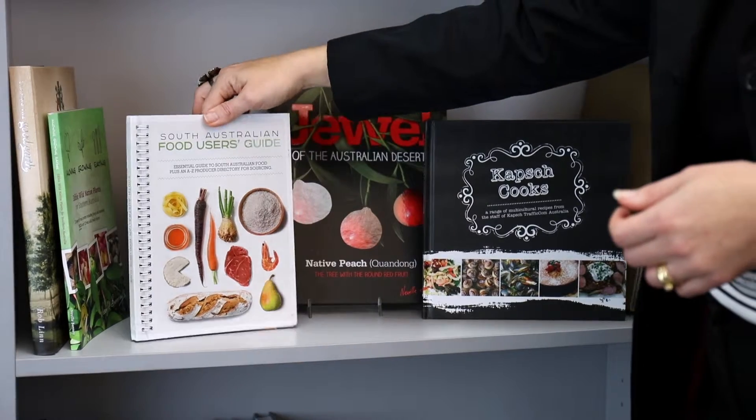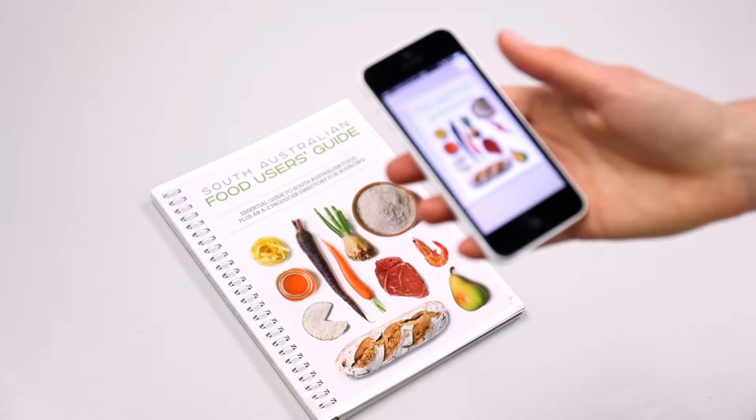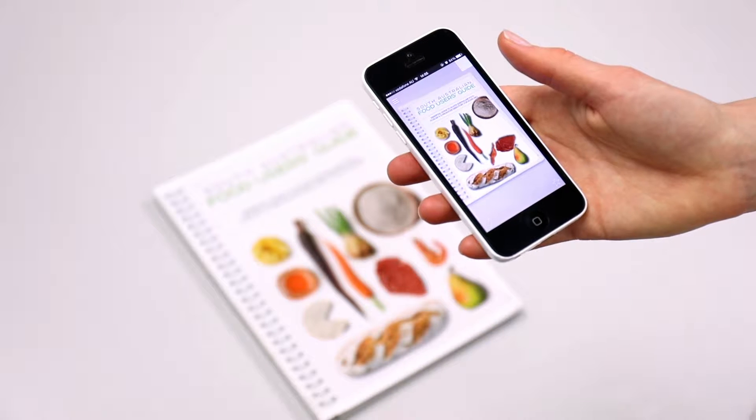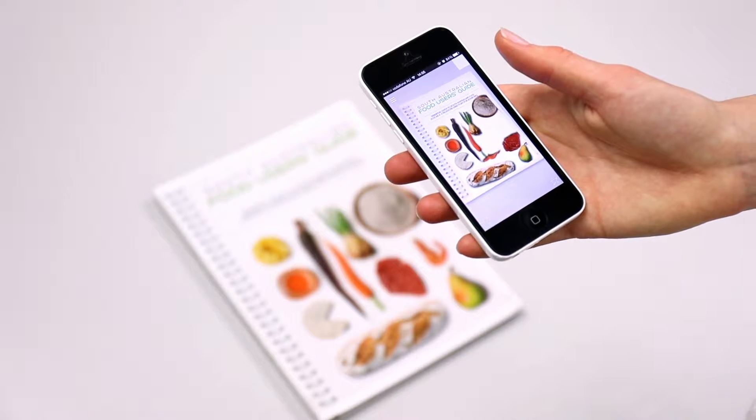Perhaps a shelf talker can demonstrate a succinct in-store video, or if you're producing a cookbook or promotional material, there are amazing opportunities to make the pages come to life and provide demonstrations, bringing extra content to the consumer.